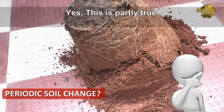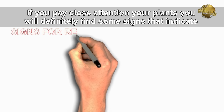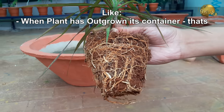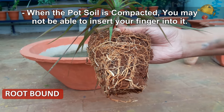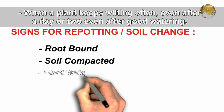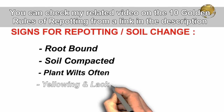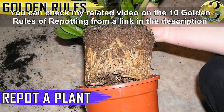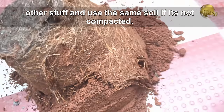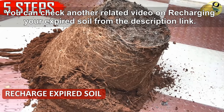Do potted plants need soil change periodically? This is partly true — they do need repotting once in a while, depending on plant growth and performance. Signs that indicate your plant needs repotting include: when the plant has outgrown its container (called root-bound), when the potting soil is compacted and you can't insert your finger into it, when a plant keeps wilting often even after good watering, and when there is yellowing of leaves and lack of new growth. You can change the soil or recharge it by adding compost and other materials, and even reuse the same soil if it's not compacted.